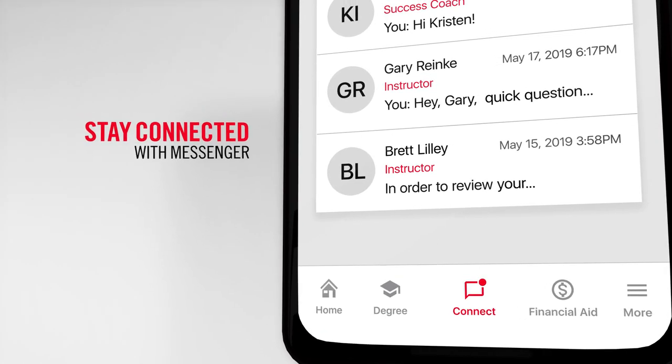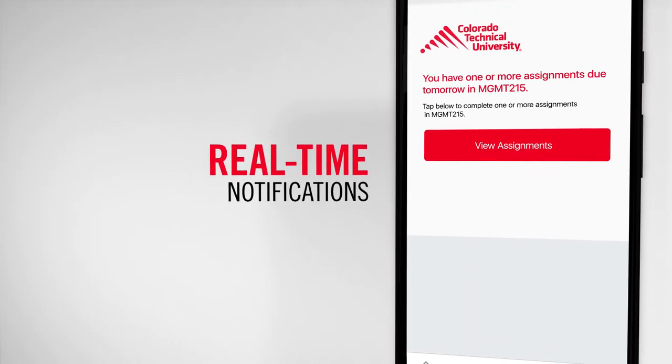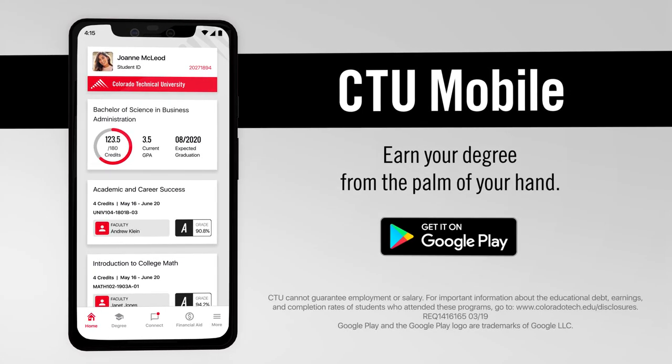Stay connected with the built-in messenger system and keep up to date with real-time notifications. CTU Mobile helps you earn your degree from the palm of your hand. Download CTU Mobile today.